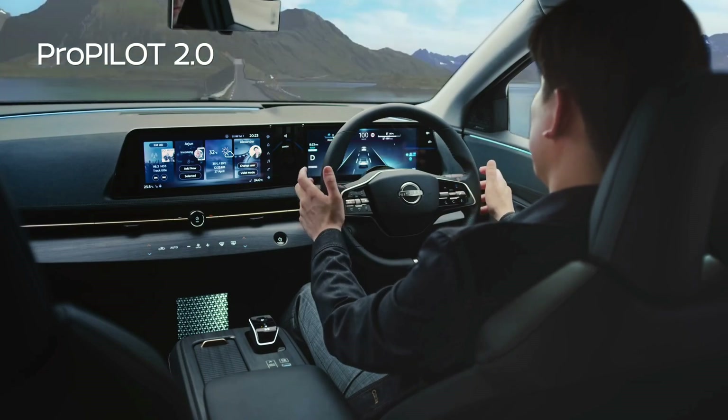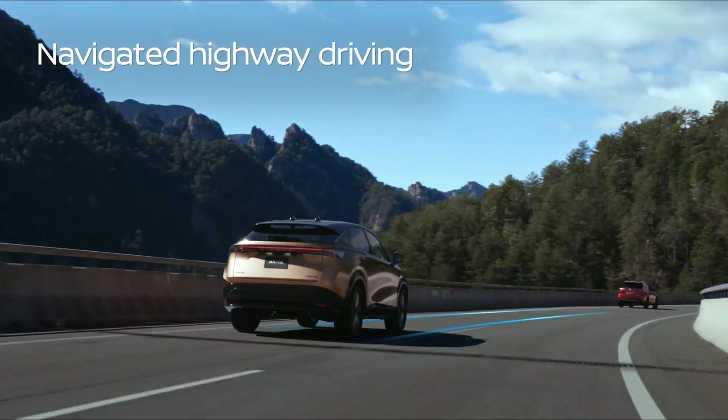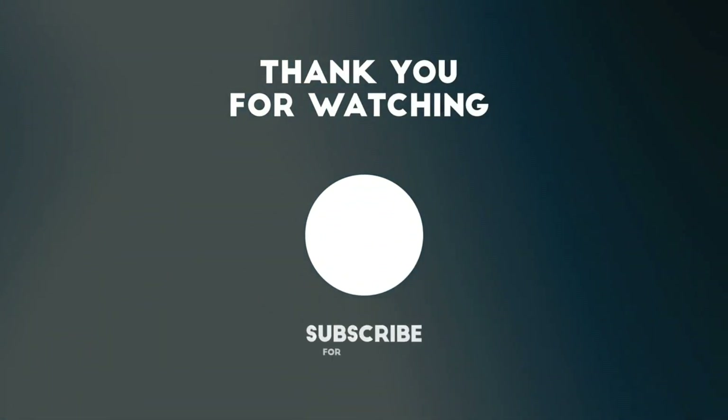That is all for today. Thanks for watching. If you liked this video, give us a thumbs up and subscribe to our channel, and here are the videos that we hand-picked for you to watch next.